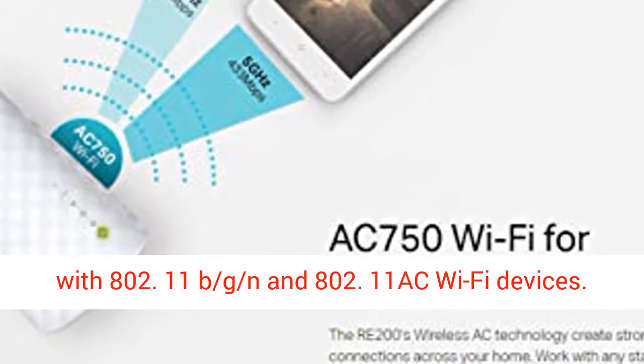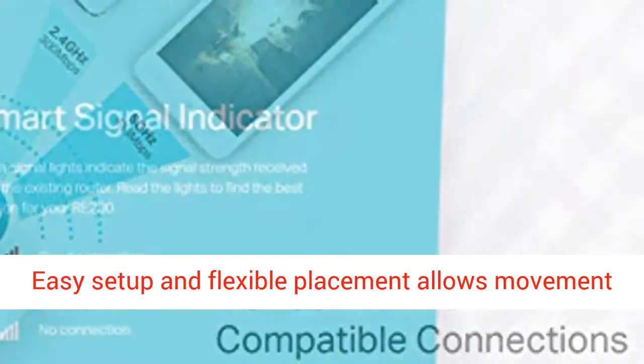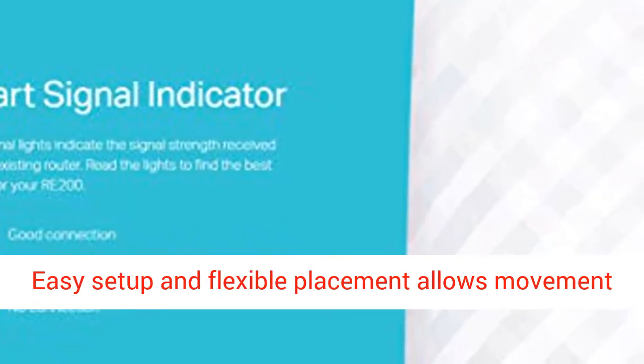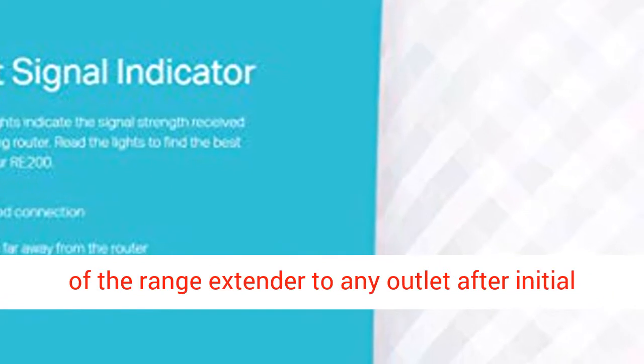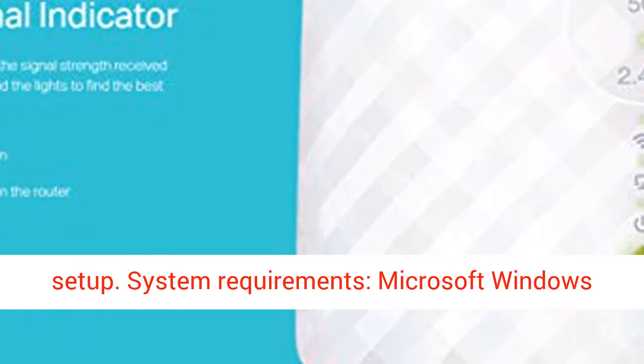Smart signal indicator can help find the best location for optimal Wi-Fi coverage. Compatible with 802.11 B/G/N and 802.11ac Wi-Fi devices. Easy setup and flexible placement allows movement of the range extender to any outlet after initial setup.